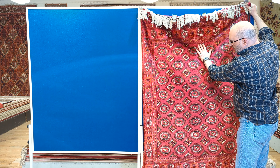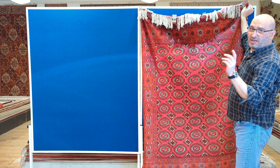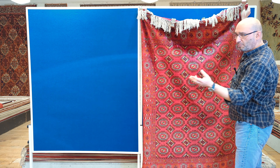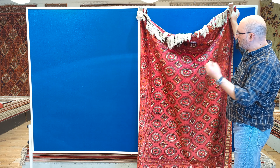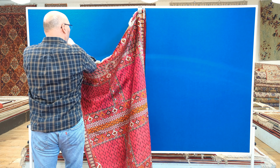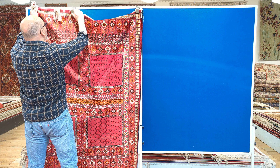You have one side here - this is a classic Bukhara design. I'm going to give you a little background about it in a little bit. And then on the other side you have a very classic Turkmen design.